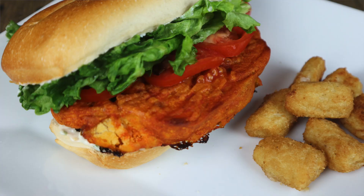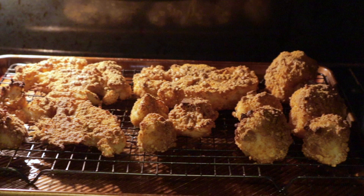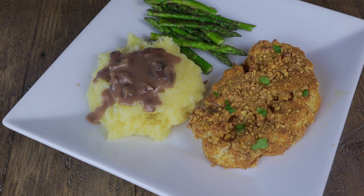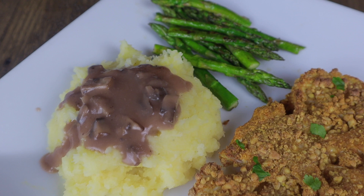On Monday we did a cashew crusted cauliflower steak. The technique is similar to that buffalo cauliflower sandwich I made a few weeks ago. You basically take your cauliflower, slice it into steaks, dip them in the batter, and bake them in the oven. They become nice and brown and crispy — really similar to those chicken dishes covered with crackers or breadcrumbs.